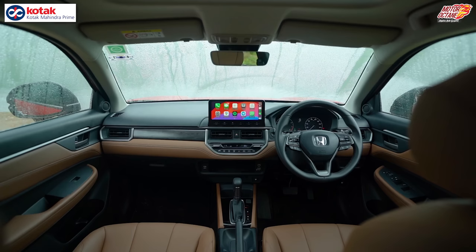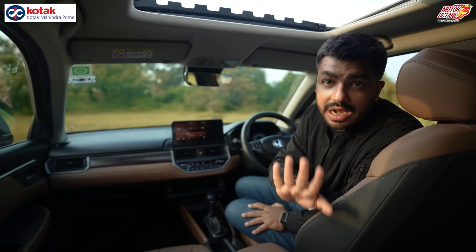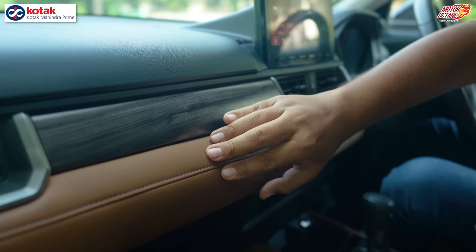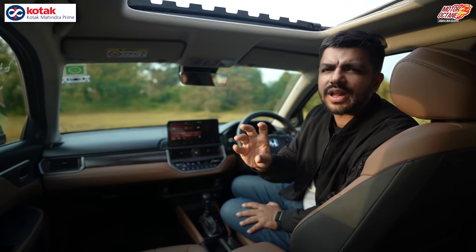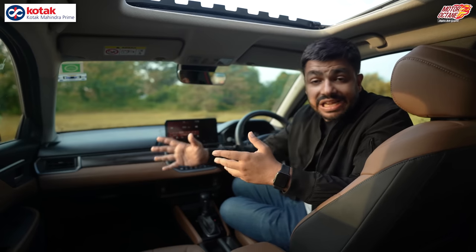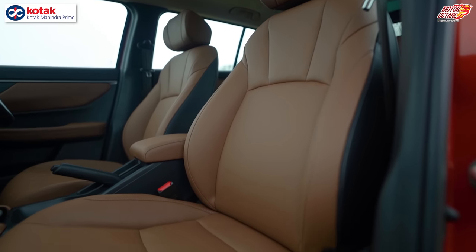In the Elevate, you get black and tan color options. The tan has a rich, classy feel. On the dashboard, the tan section is leathery and soft, but the rest of the dashboard is hard plastic. The touch and feel and fit-finish of the plastic is good, but the dashboard doesn't feel premium overall. The seats, however, are very premium, and the overall pattern gives the cabin an upmarket feel.